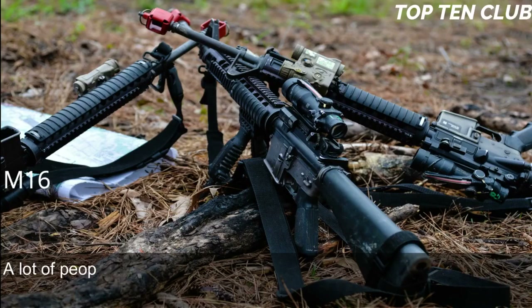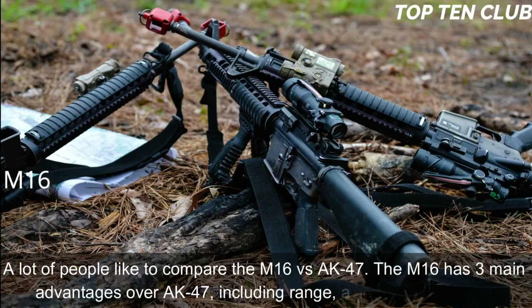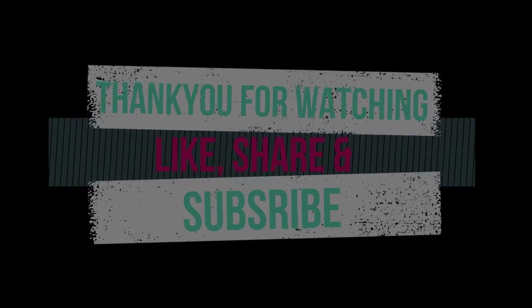A lot of people like to compare the M16 vs AK-47. The M16 has three main advantages over the AK-47, including range, accuracy, and weight. Number 8.